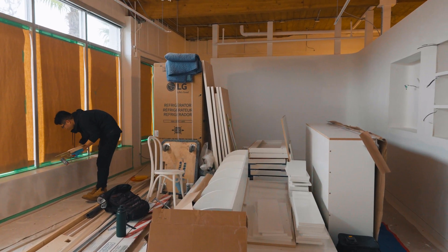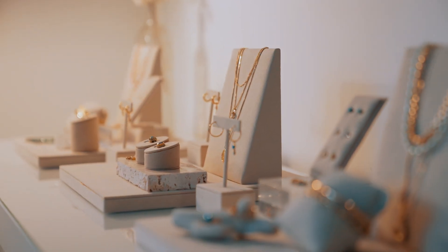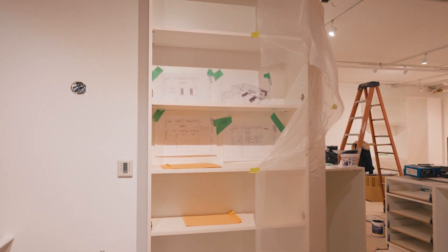This is our retail boutique, which you will walk into when you first enter the space. We'll have a jewelry display here, and in that corner we will have our renowned Spark Studio, where you can come and get your permanent welded bracelets.